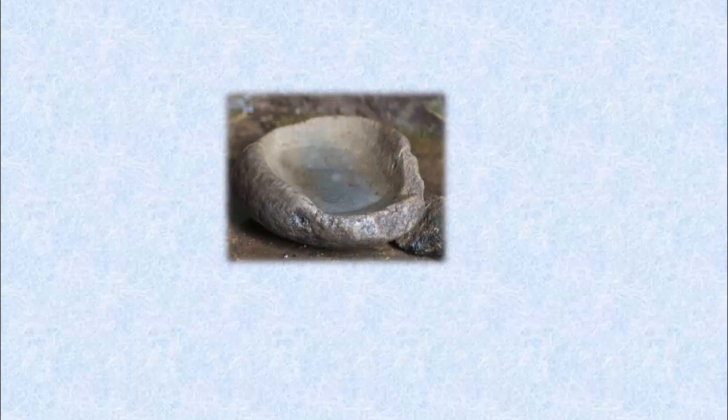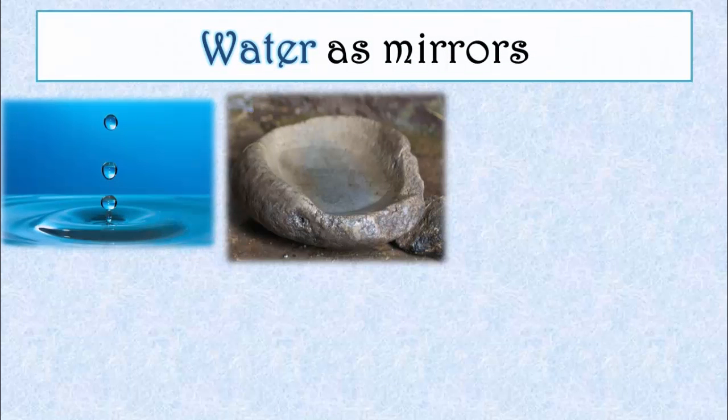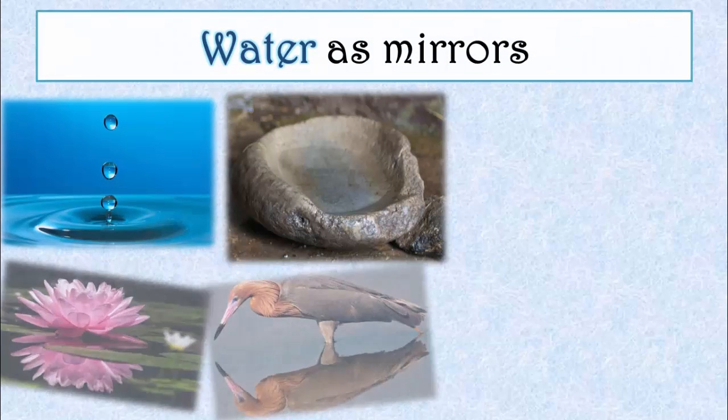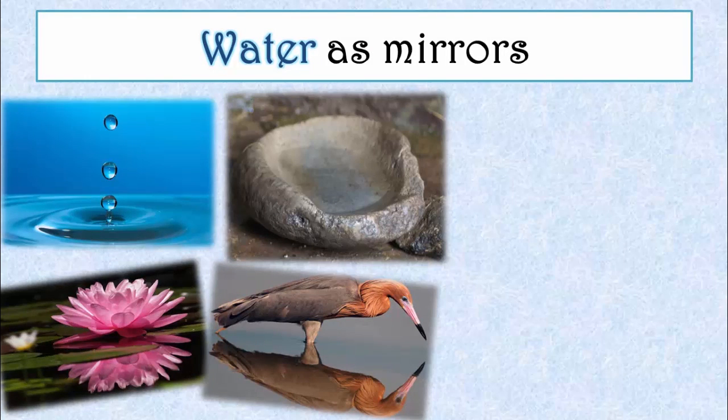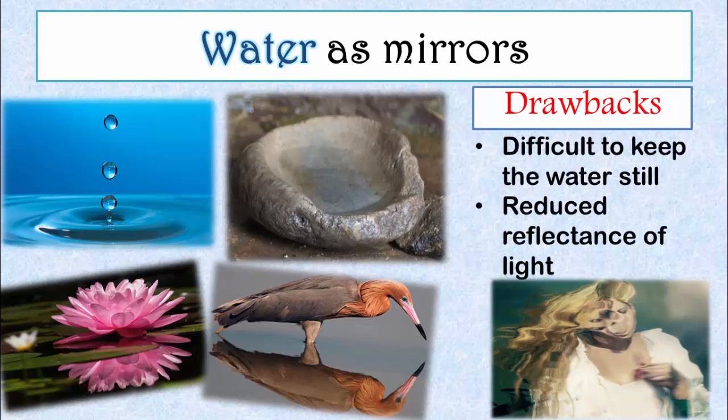The first mirrors consisted of still water which people collected in vessels — these are the oldest known types of mirrors. It is amazing to observe the quality of reflection which only a bit of calm water can provide. But despite these beautiful reflections, there was one major drawback: though the water surface was still and flat allowing for specular reflection, the system had reduced reflectance of light as most of the light passed through the water.